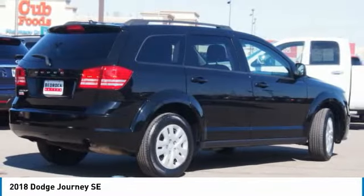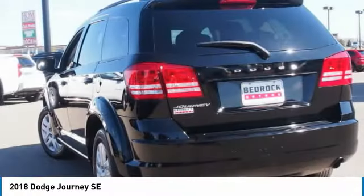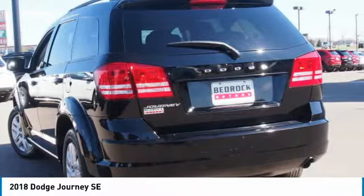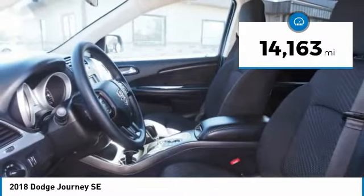The Journey's optional third-row seat, along with innovative features like a chilled beverage cooler and in-floor storage bins, make it a good and affordable alternative to a traditional minivan. This vehicle has less than 15,000 miles.